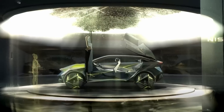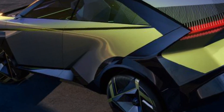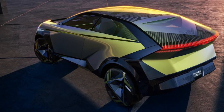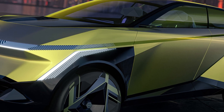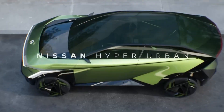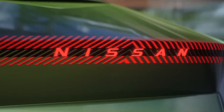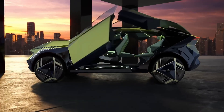Its city-centric footprint ensures effortless parking and agility on congested streets, while the surprisingly spacious interior comfortably seats four and provides practical cargo room. Though pricing remains under wraps, the HyperUrban is envisioned as an accessible electric vehicle, reinforcing Nissan's mission to bring efficient, eco-friendly driving to everyone.